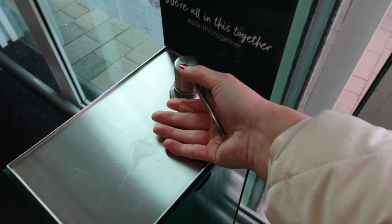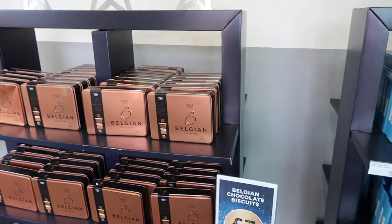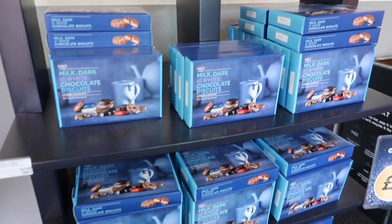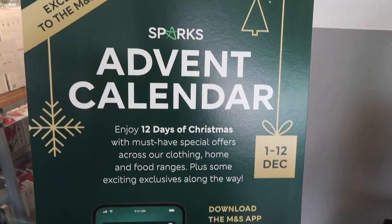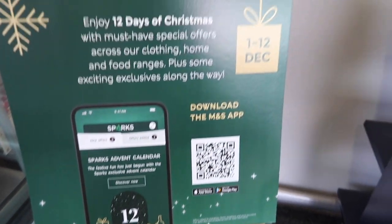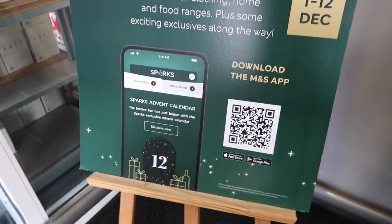It literally starts as soon as we walk in the store - they have the Christmas chocolates out, the M&S Belgian collection, and the milk, dark and white chocolate biscuit collection which is only four pounds. I've just spotted the Christmas food catalogue which I'm absolutely going to grab. Here in M&S they have the Sparks advent calendars, the 12 Days of Christmas, which you scan and use with the app for special offers.